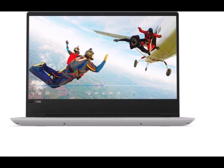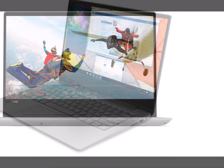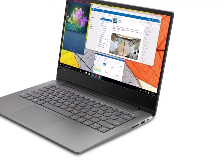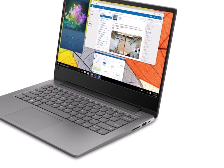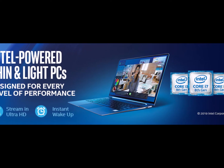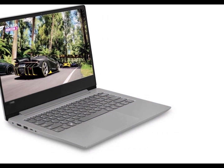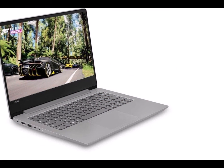Let's talk about the Lenovo IdeaPad 330s AMD A9 14-inch Thin and Light Laptop by Lenovo. Product details — Processor: AMD A9 9425 Processor. Operating System: Preloaded Windows 10 with Lifetime Validity.